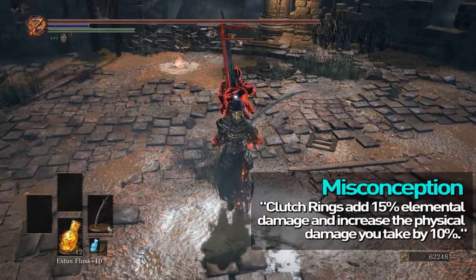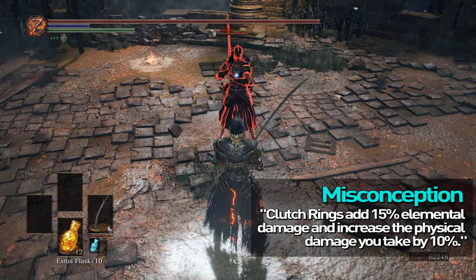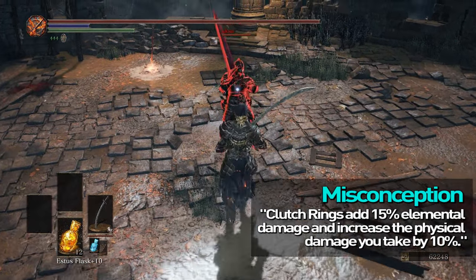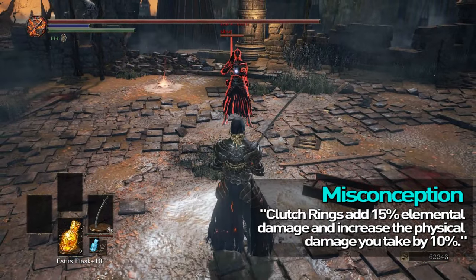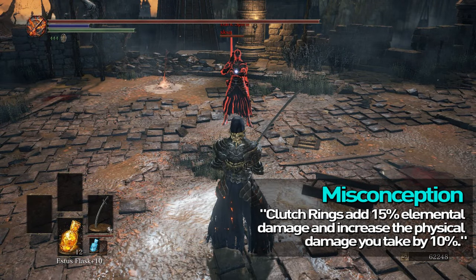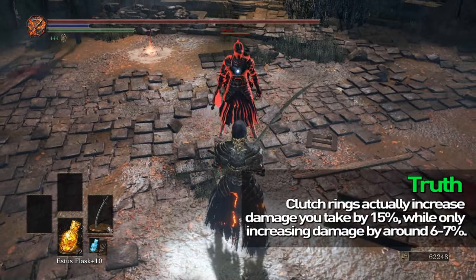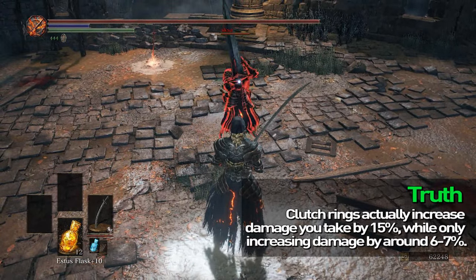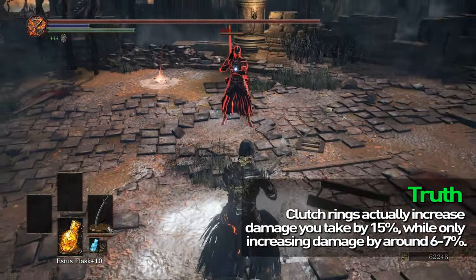The clutch rings are said to increase physical damage taken by 10% and increase respective elemental damage by 15% — this is entirely not true. In fact, the numbers seem reversed. It actually increases physical damage you take by 15%, as seen here: 309 damage with the ring on versus 269 damage with the ring off. That is actually 15%.